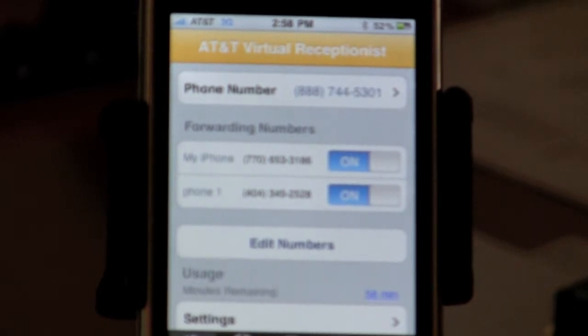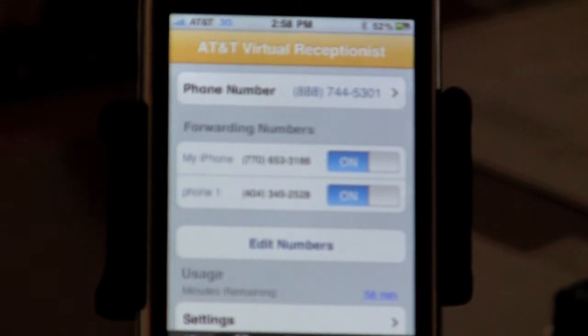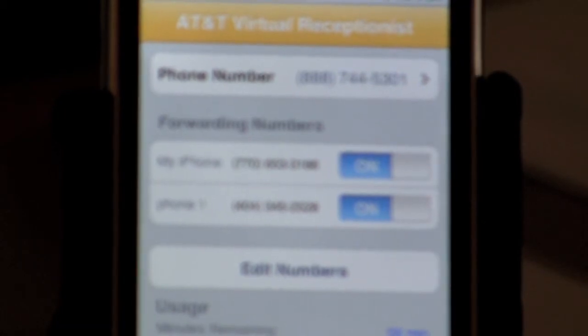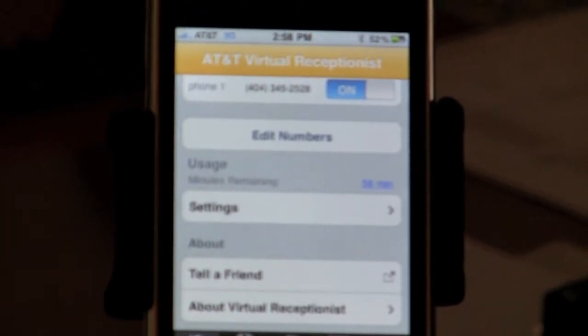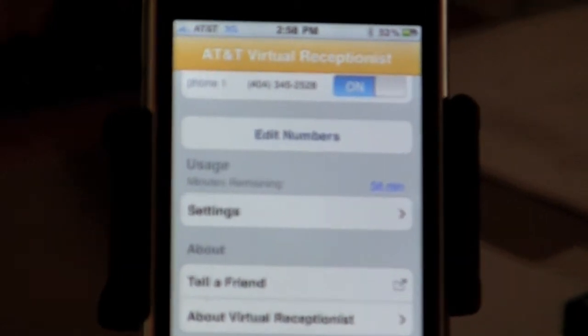So here's what we got, guys. Essentially, I give out this 800 number to a client, to a customer, to whoever it may be, and they call this 888 number. What's going to happen is it's going to forward to the phones we've got on business — 770-653-3186. If that number doesn't pick up, it's then going to go to 404-345-2528, and I can add more numbers. Right now we don't use our 800 number a lot, so we've only got a 60-minute plan. The 60-minute plan is actually free. If you start to use more minutes, you can get up into the bigger plans.